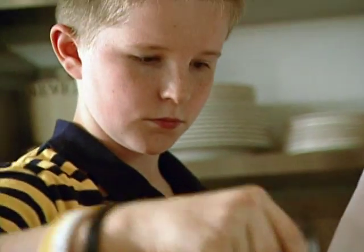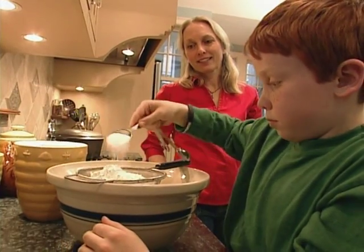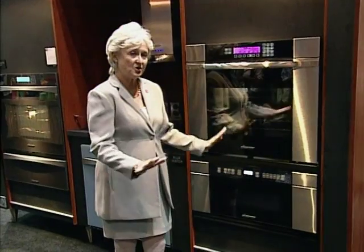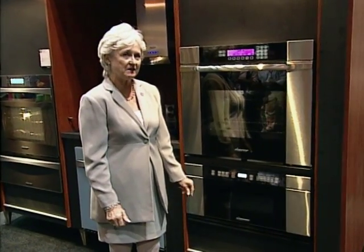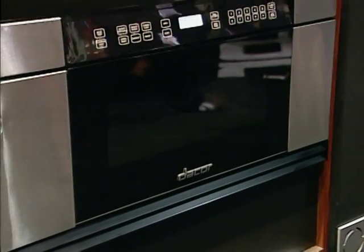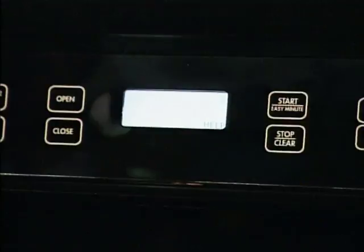If your little ones like to help out at dinnertime, you can be sure they'll be safe because of one very special feature — this unit has a control lock so you'll never have issues with children cooking something they shouldn't. Go ahead and defrost, reheat, cook, or just keep it warm, because this microwave drawer is a scorcher.